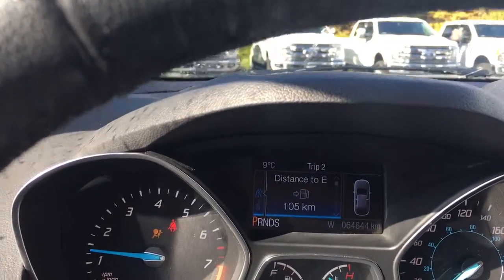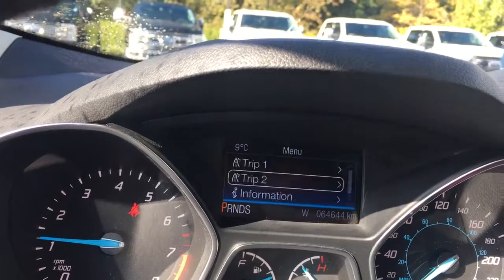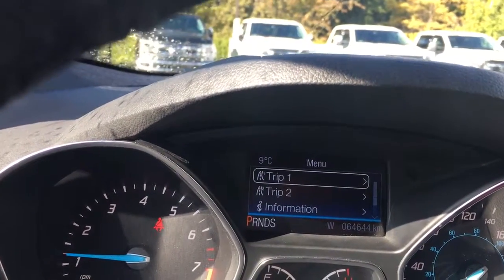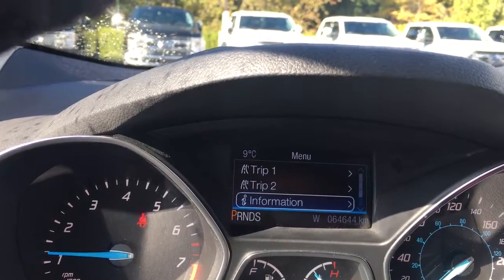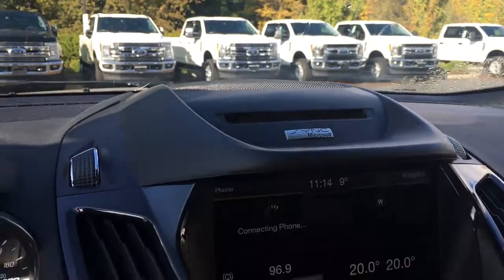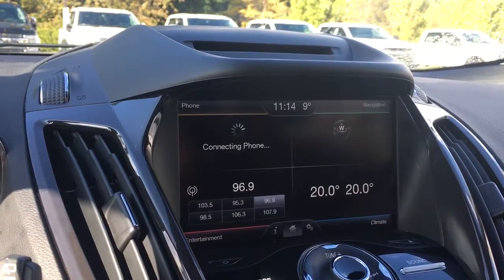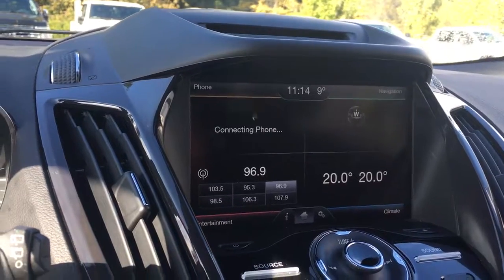On the dash we're going to see the important messages, and we have a menu that we can toggle through: Trip 1, Trip 2, information, settings — and these all have sub-menus. In the center up above is your CD player and you've got a four-quadrant screen: navigation top right, phone top left, bottom right is climate, and bottom left is entertainment.